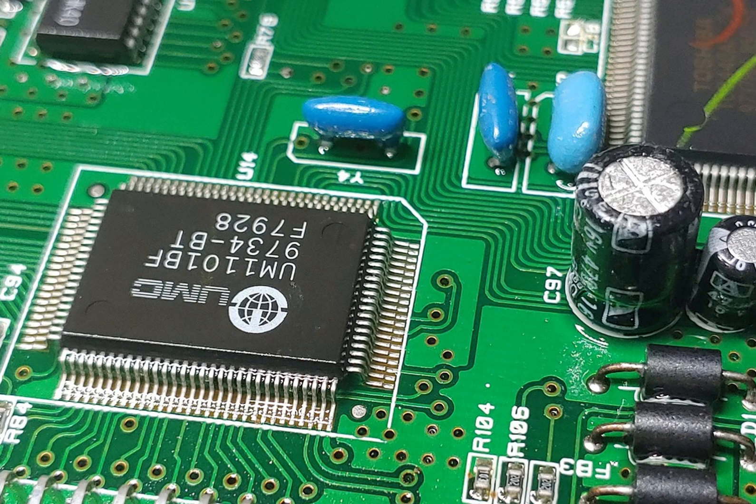ICs, or microchips — they're the brains, handling logic, memory, or communication. An IC is a whole miniaturised circuit of its own, sometimes with millions or even billions of microscopic parts packed into every single chip. They do the heavy lifting, like processing data or storing information. Essentially, they're the brains of the whole operation.